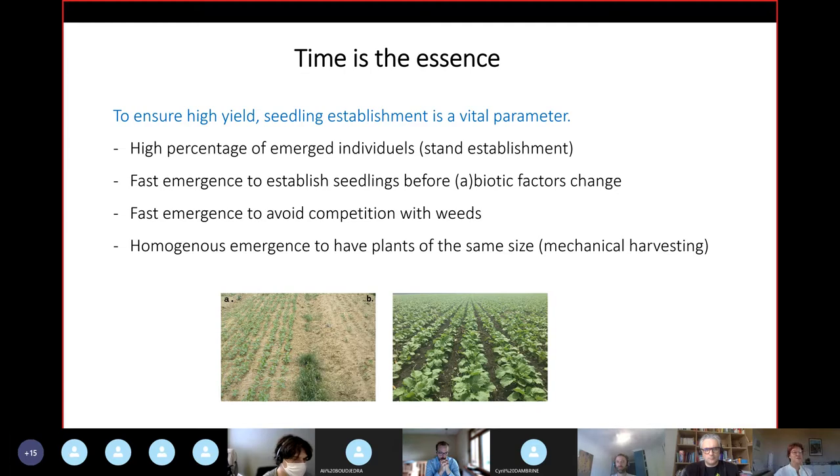So that's fast emergence. The other reason we work on this is because we want homogenous emergence — we want all the seedlings to rise at the same time in order to have plants of the same size, which is important for mechanical harvesting. In the pictures, A shows a homogenous establishment, and in B you can see some plants missing, with some plants small and some plants bigger.